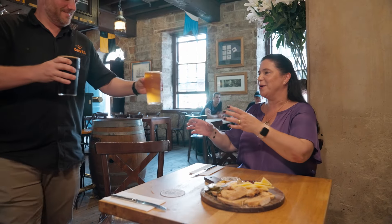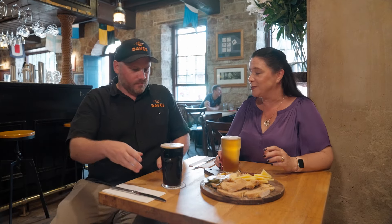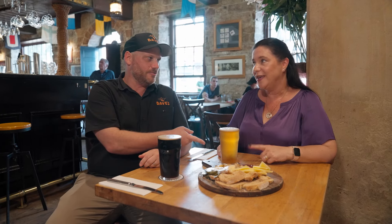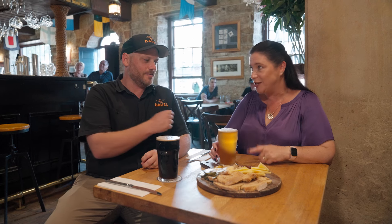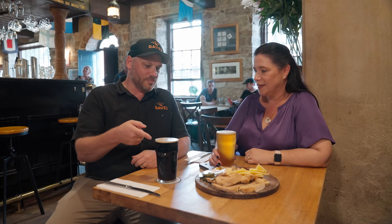We've now arrived at our final pub — the Lord Nelson. These are house-brewed beers. You've got a beer you'd know — this is the Three Sheets, named after the sailors' term for being drunk: Three Sheets to the Wind. And this one here is The Blood — Nelson's Blood — about the story of the Battle of Trafalgar, where Nelson famously won but died at the battle.